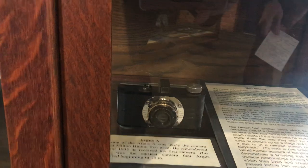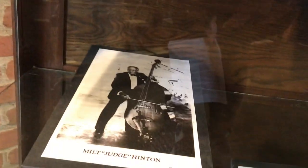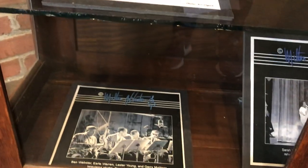Down here we have another little human interest story. Milt Hinton was a jazz musician, and he used an Argus A to document the backstories of jazz musicians.